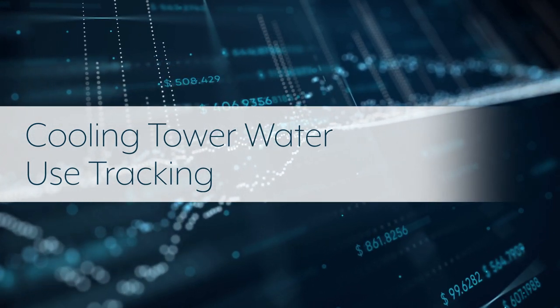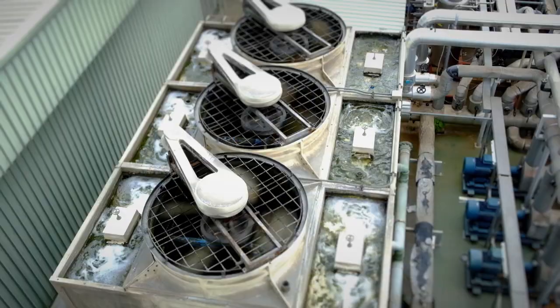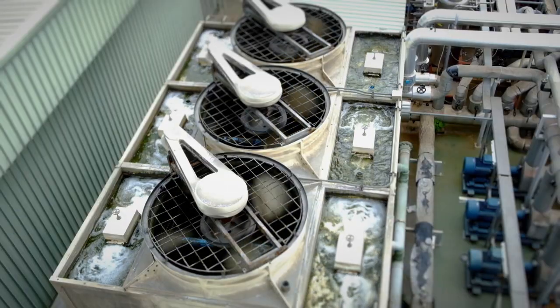Cooling tower water use tracking. If you have a cooling tower on your building, you're familiar with the massive amount of water it requires to function.